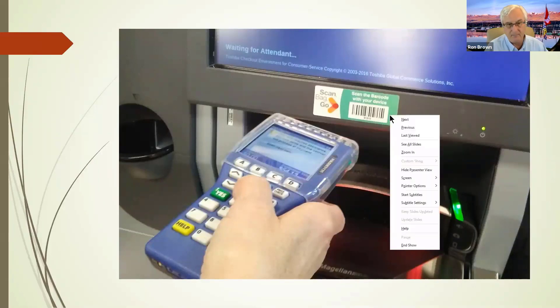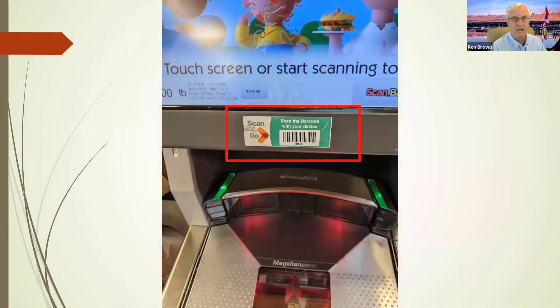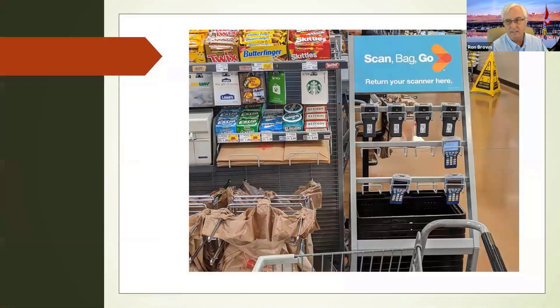Then you have all your product, already bagged in those clear bags, and out you go — you don't have to go through the checkout. When you leave the store, you just put your scanner back on the machine and off you go. I think it's fun and cool. It saves a bit of time, but the main benefit is that I'm much more aware of what things cost as I put them into my grocery cart.